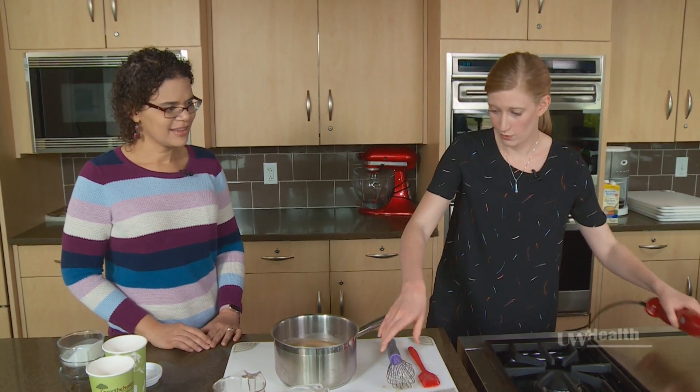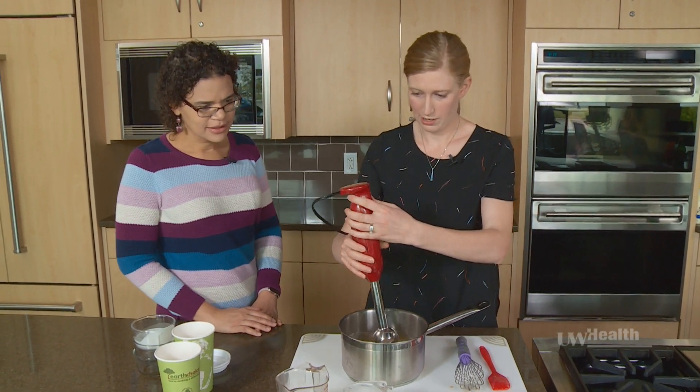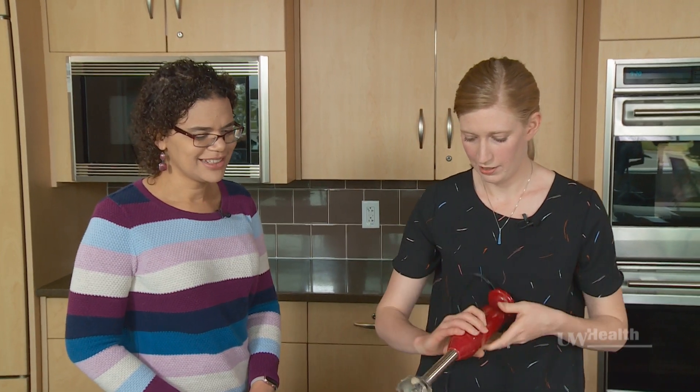We're actually going to use an immersion blender. It gives it a little froth — it looks really good.